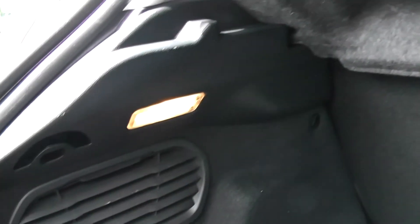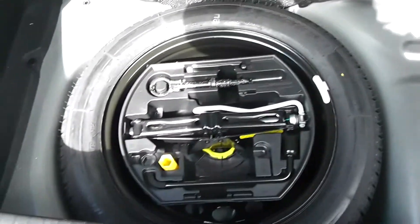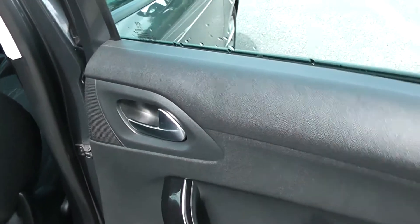You can pop the seats down to accommodate some extra luggage. There's an interior light to the left-hand side and a spare tyre underneath. Moving into the rear of the vehicle, you have a chrome handle up at the top with winding windows, speakers and storage.